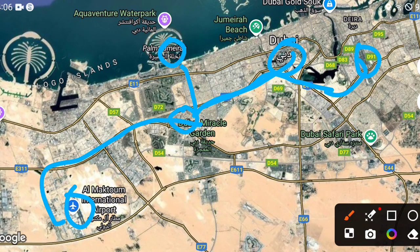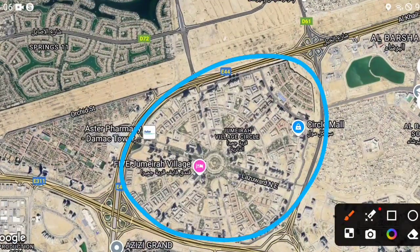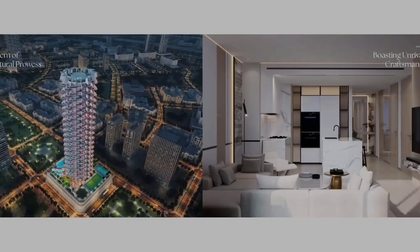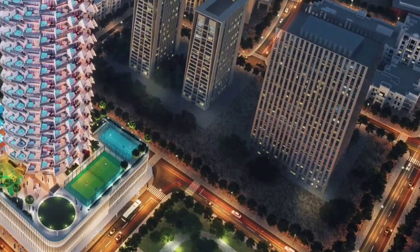Many other key locations are also nearby. The project is exactly situated in JVC, beside a park — a wonderful project with a beautiful building and great amenities.